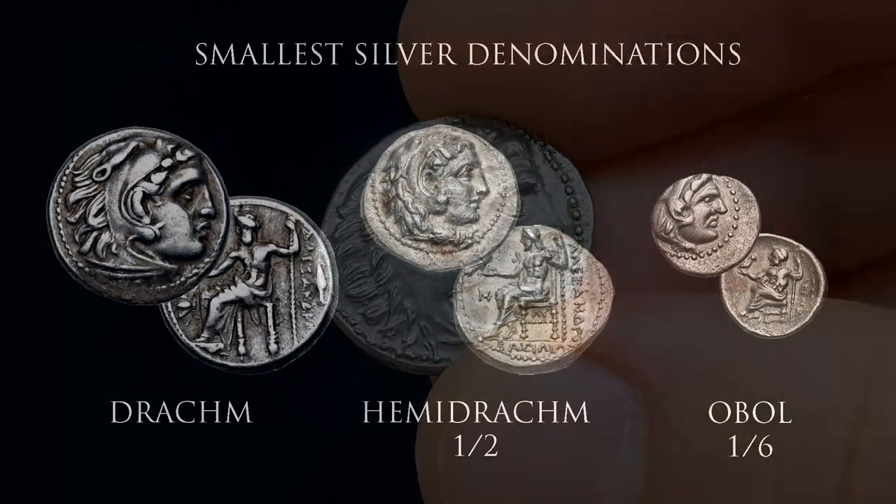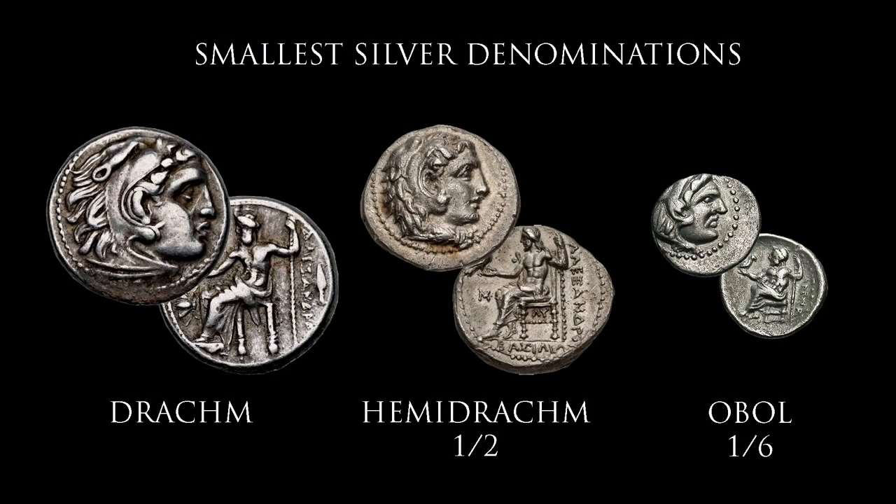We then look at fractional silver. Much rarer than the 4.3-gram drachma, there was the hemidrachma — half a drachma, around 2.15 grams of silver — and then the obol, worth a sixth of a drachma, a tiny coin of around 0.7 grams. The problem is, even with a sixth of a drachma, this is still too much money for the smallest transactions. It would be the equivalent of buying bread or basic groceries with a $50 bill — it was a small denomination, true, but it wasn't small enough.